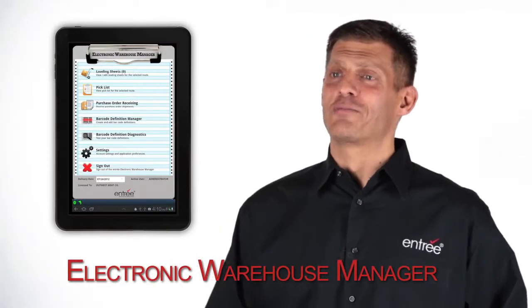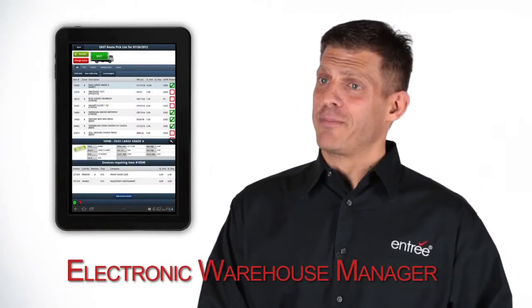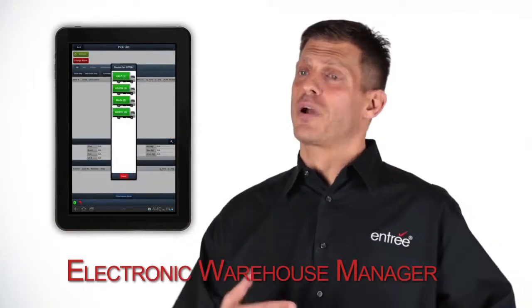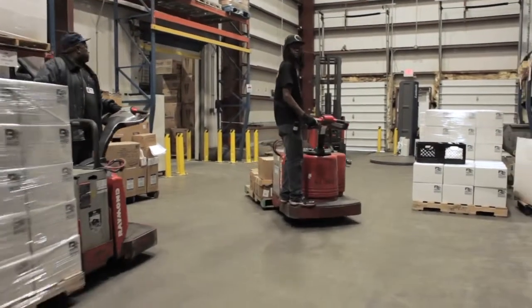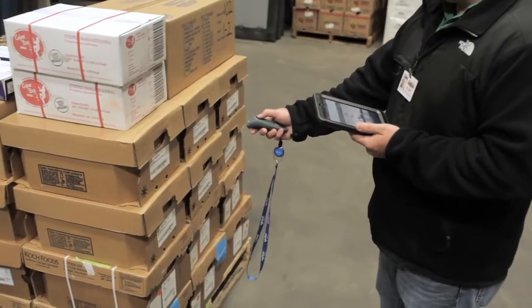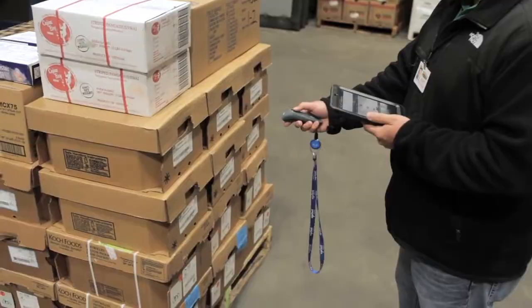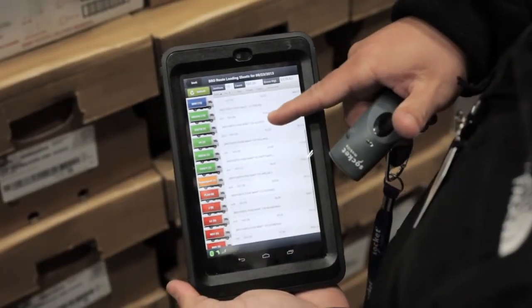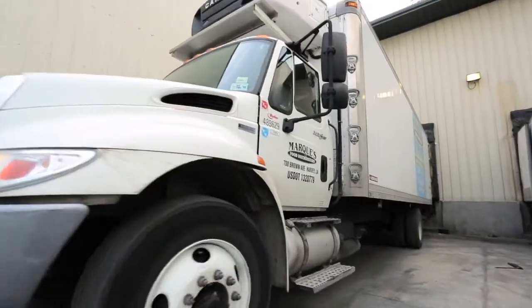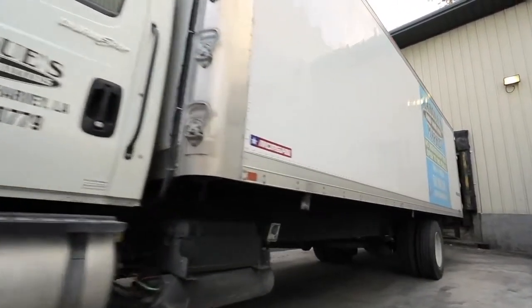The Electronic Warehouse Manager is an Android app that allows a food distributor to automate their warehouse. It helps in all processes of the warehouse, including receiving inventory and picking orders. It works with a Bluetooth barcode scanner, so when barcode labels are scanned, it picks up all the information — lot numbers, production dates, expiration dates, serial numbers, etc. — and automatically posts it into your Entree database. After they're done, the invoice can be printed and the trucks can leave.